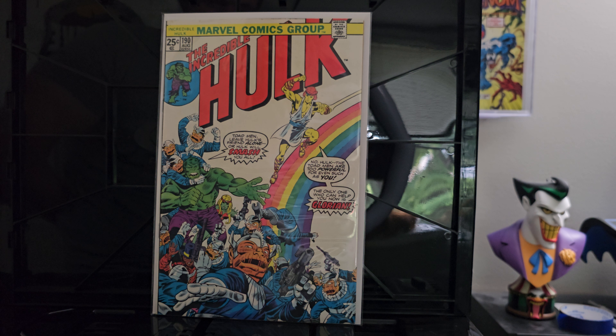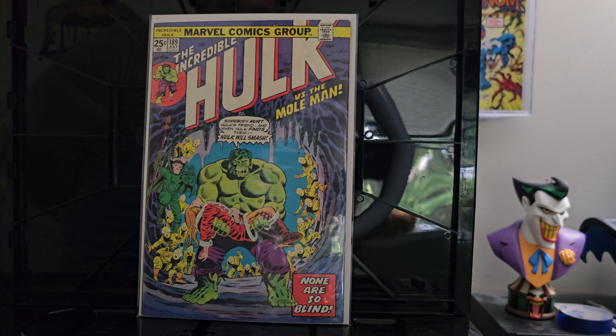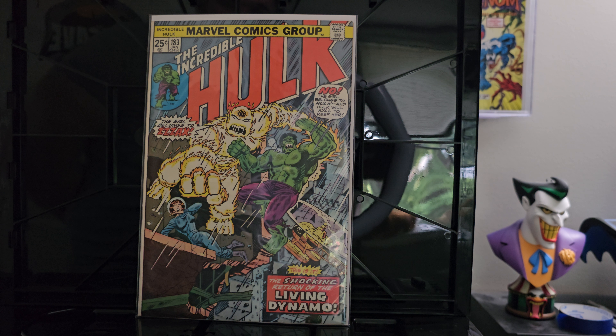Starting with issue 190 — this awesome fight with a rainbow bridge cover background. Extremely cool Hulk cover. Issue 199 — I'm always a big fan every time you have Hulk with Doc Sampson on the cover together. Great comic, I love the duo. Issue 189 — Mole Man versus the Hulk, really showing off that size comparison against all these little background figures. Issue 183 — almost all of these were at least very fine to near mint, near mint minus, in extremely great condition, which is why I just started hammering down and buying every one.